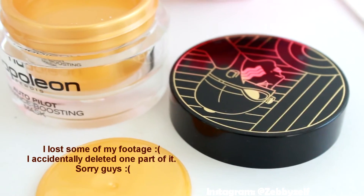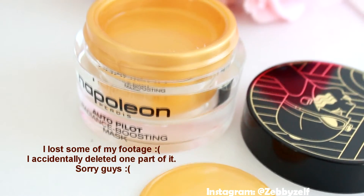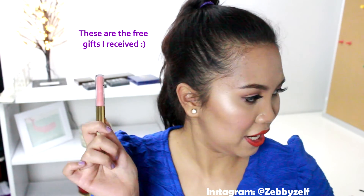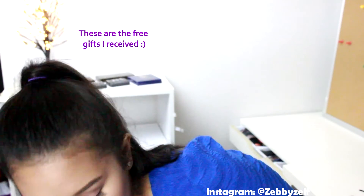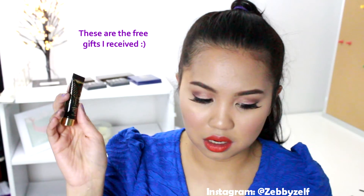I also got this travel size lip gloss — I already have a full size of the same one, so I'll keep this travel size for a giveaway. I also have this Autopilot Radiance Boosting Mask, which is the same as this bigger one I already own, so I'll keep that for the giveaway too.